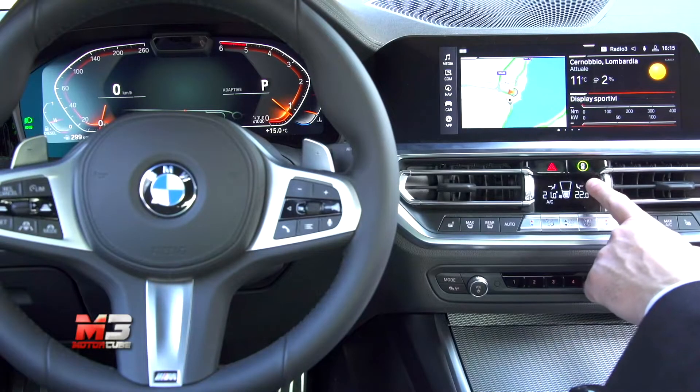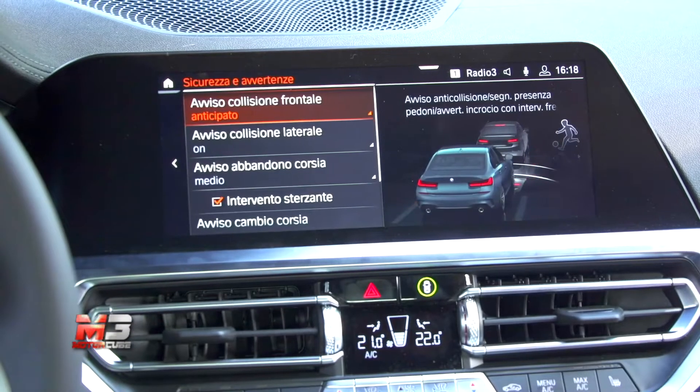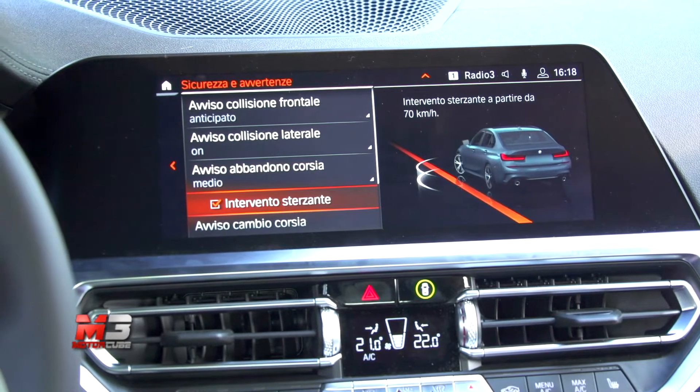Molti i sistemi di assistenza che regalano un assaggio di guida autonoma. Fin dall'allestimento base sono presenti l'avviso di collisione, il riconoscimento del pedone e dei ciclisti, con la funzione di frenata automatica per la città.